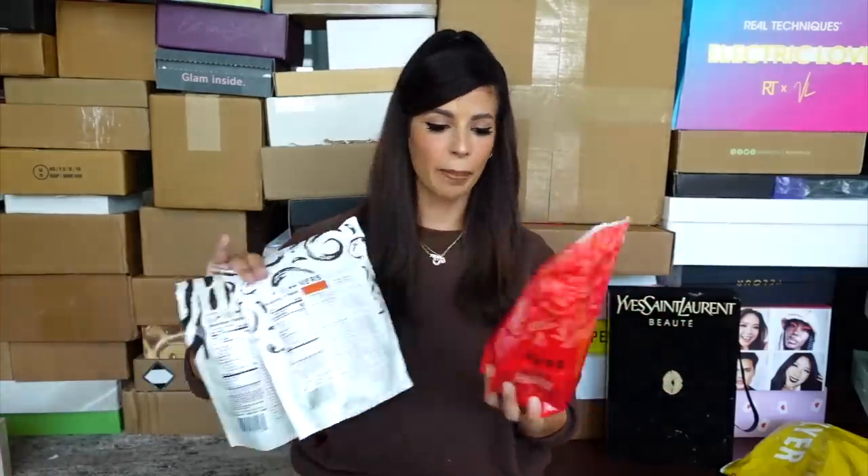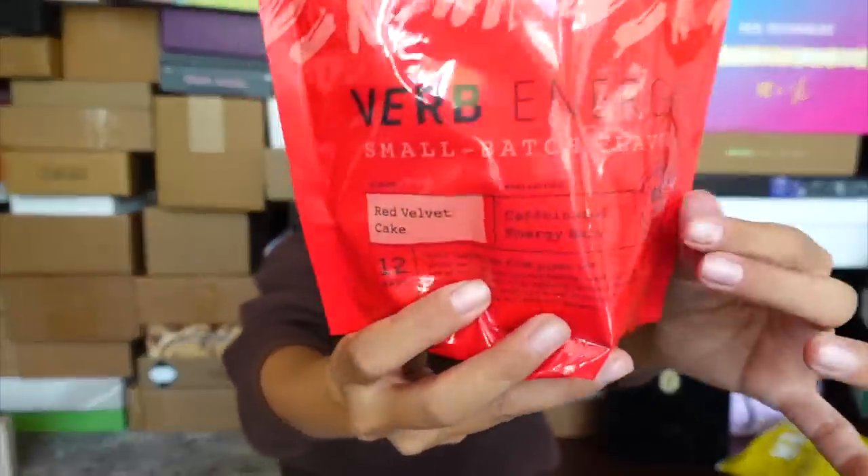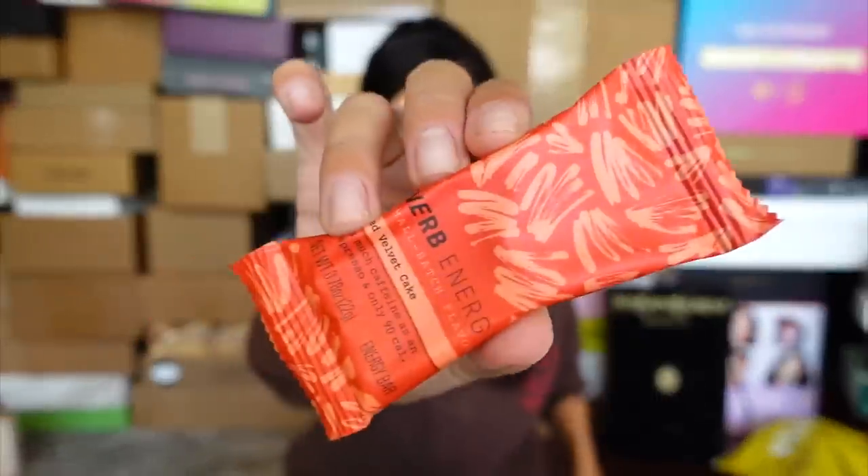Now we're going to talk a little bit about Verb Energy. If you guys haven't tried their bars, they're amazing. They're perfect if you need a quick boost of energy throughout the day. These are my favorites — the red velvet cake ones. Each bar is infused with organic green tea that gives you as much energy as an espresso, but you don't get the jitters or the crash. They're also gluten-free, dairy-free, and vegan.